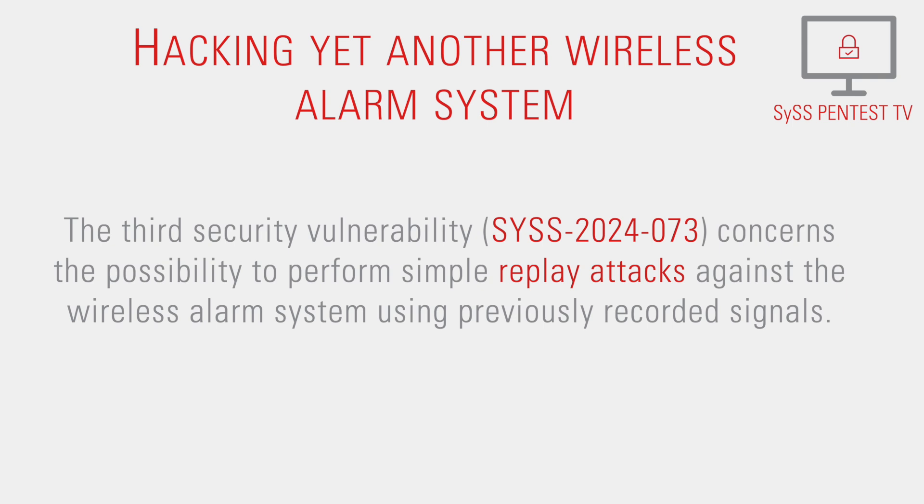The third security vulnerability concerns the possibility to perform simple replay attacks against the wireless alarm system using previously recorded signals.